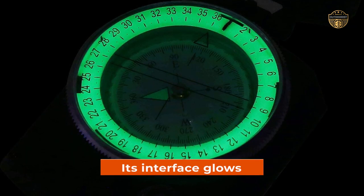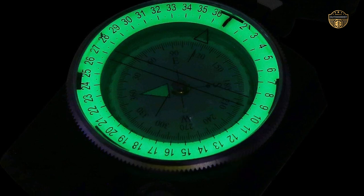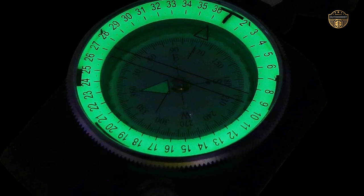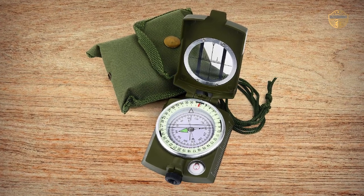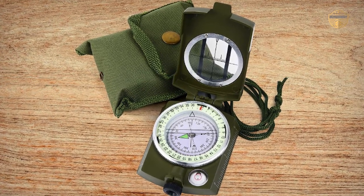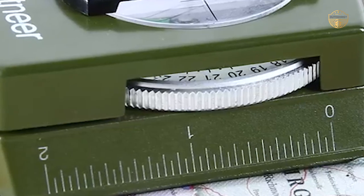Its interface glows in the dark, making it easier to use even at nighttime when things might be getting tricky or exciting.